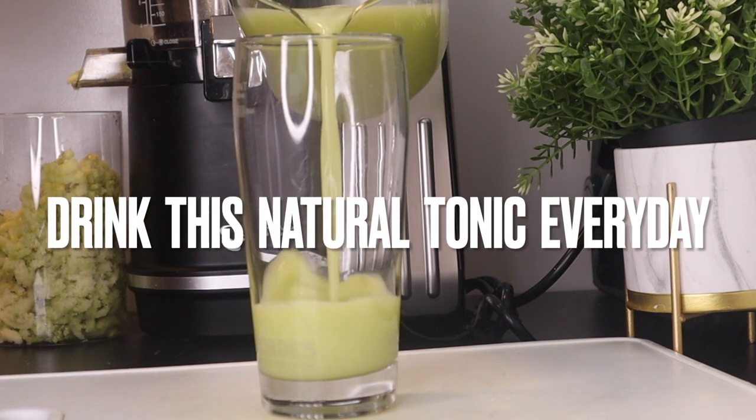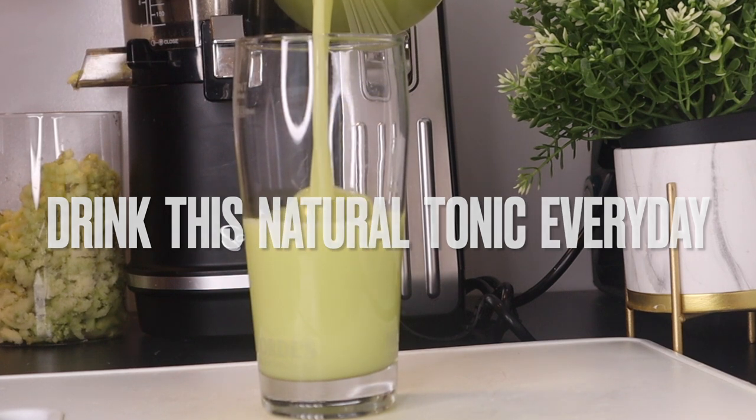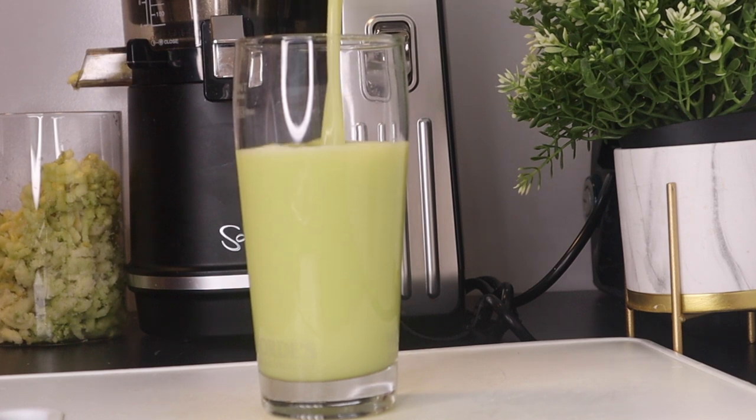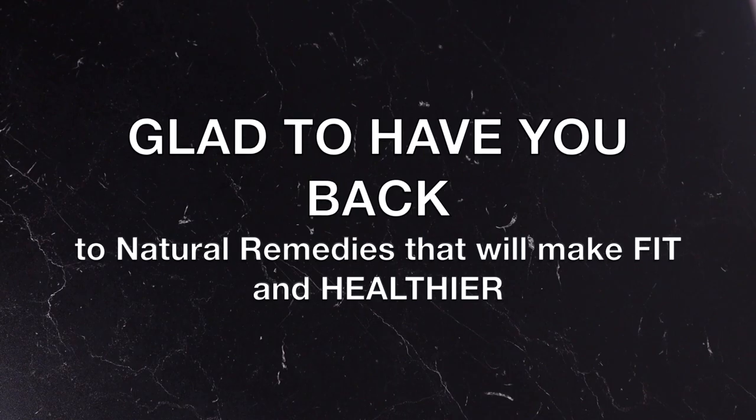This is one drink that you are meant to drink every day because it's packed with lots of wonderful nutrients that will help you with weight loss, getting a flatter stomach, indigestion, constipation, and it's also going to help you to feel much better.